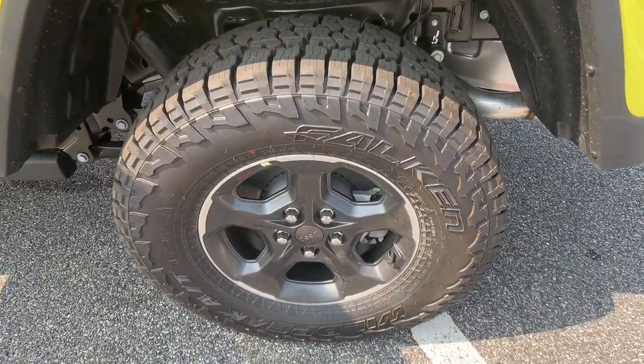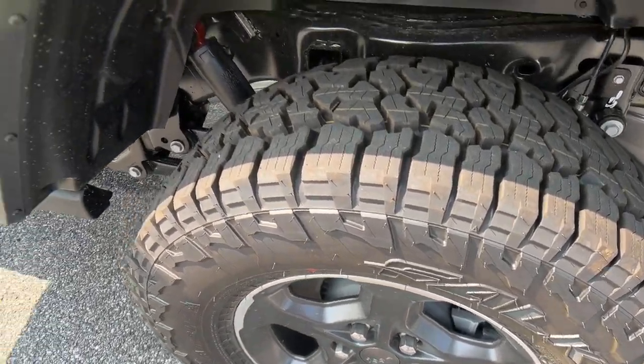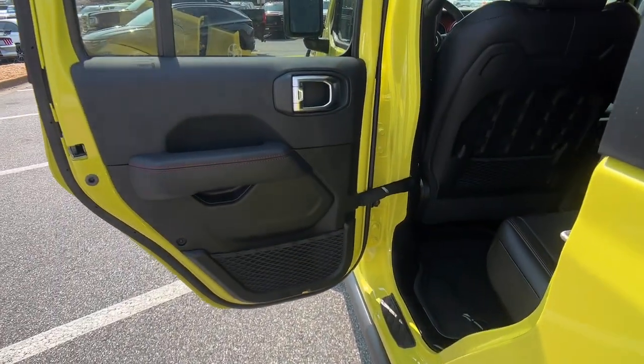V6 cylinder engine, premium sound system, bed liner, fog lamps, four-wheel drive.